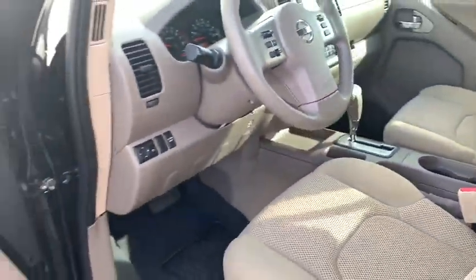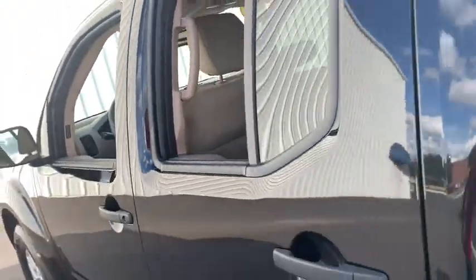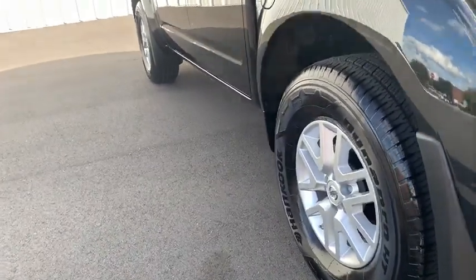Additional options include a tachometer, driver vanity mirror, front reading lamps, tilt steering wheel, front bucket seats, cloth seat trim, passenger vanity mirror, speed control, and radio data system.